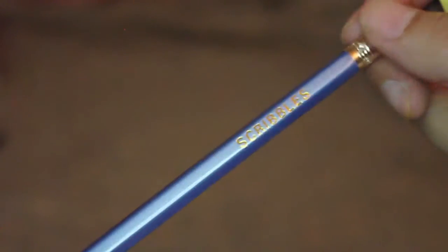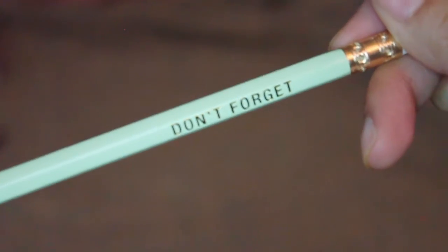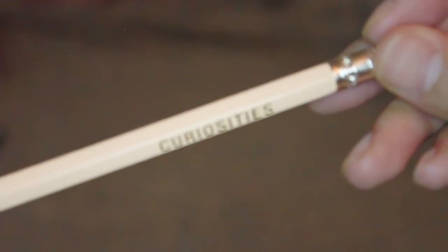This one says 'notes.' This one says 'thoughts.' This one says 'scribbles' — I love this blue. This one says 'to do later.' This one says 'don't forget.' And this one says 'curiosities.'